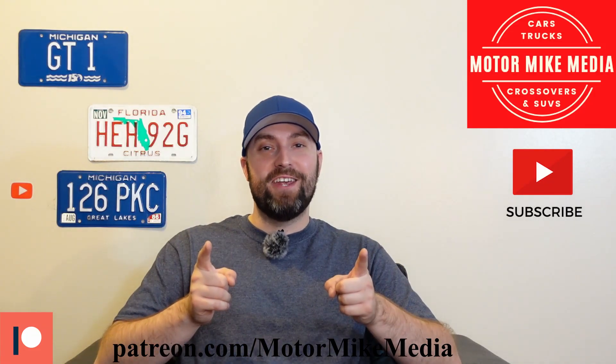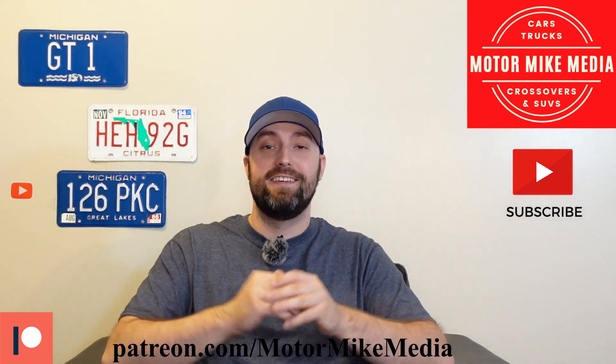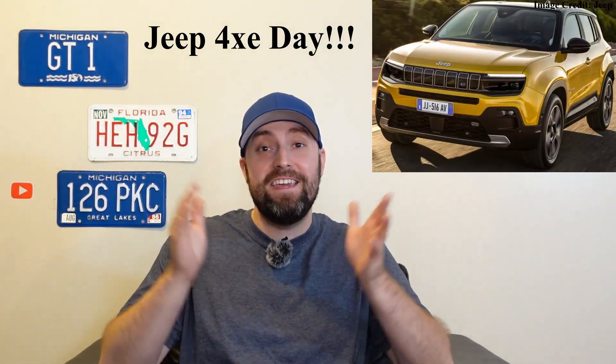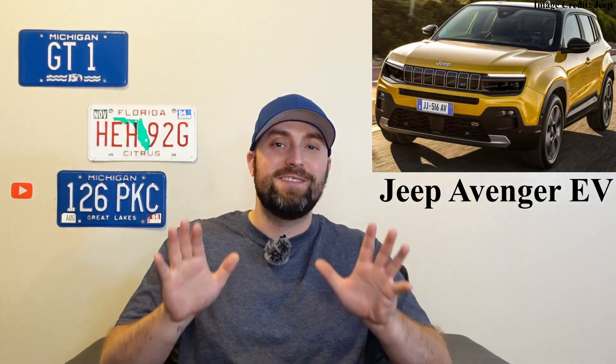Hello and welcome back to the channel everyone, this is Motor Mike Media and as always I'm Motor Mike. Today we got some big EV Jeep news, so we'll get started with the small baby Avenger.